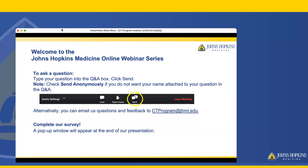Before we get started, we'd like to provide some user tips so that you are comfortable using this platform. The first part of our program will include an informative presentation by our presenters followed by our live Q&A session. To submit a question, type it into the Q&A box and click send. Your questions will be seen by others watching this presentation, so if you do not want your name attached to your question, check send anonymously. We will do our best to answer all the questions. Alternatively, you can email us questions and feedback at ctprogram@jhmi.edu.